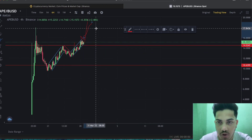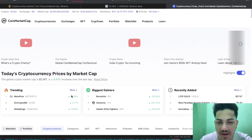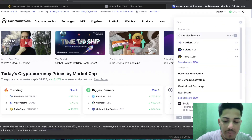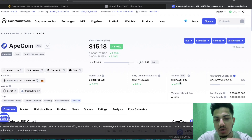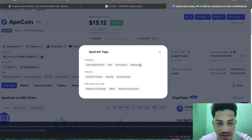I believe this is just the beginning for this token. Let me talk about a few fundamentals — why I'm strongly bullish and making back-to-back videos about it. I focus on only two or three tokens to make money. The market cap is $4 billion, which can easily 2x within a month. The volume is $1.3 billion, which is a huge number.